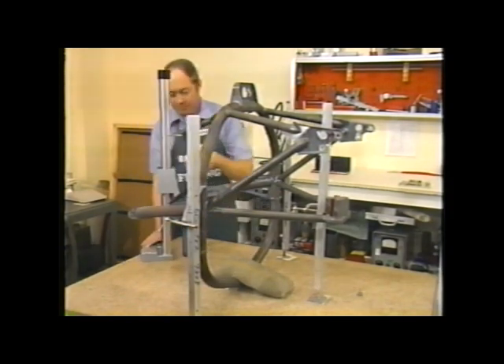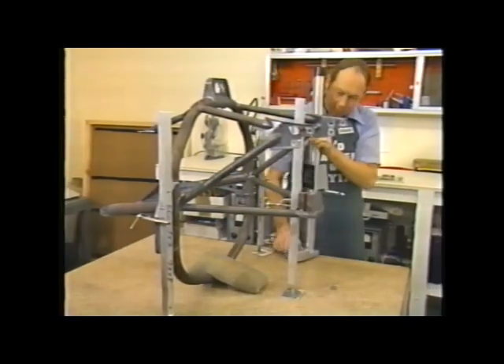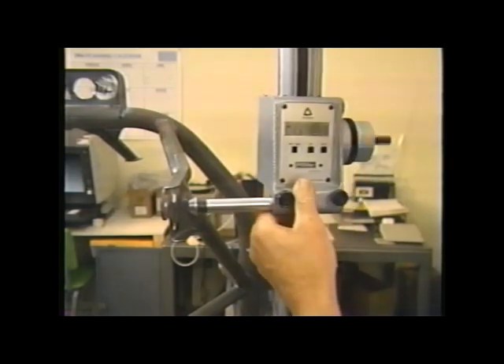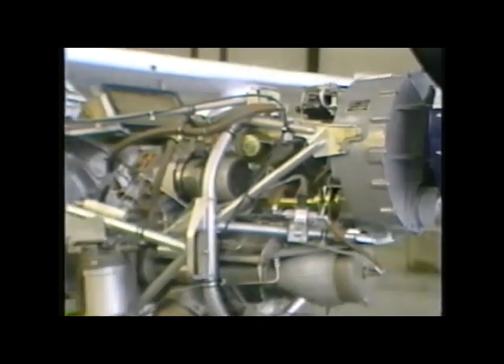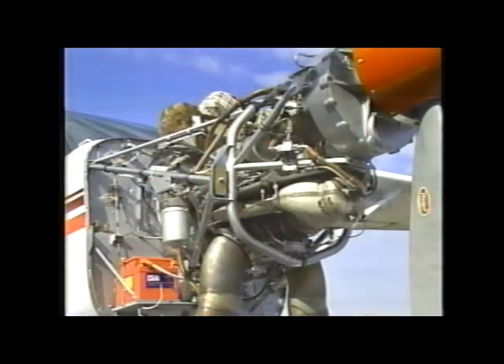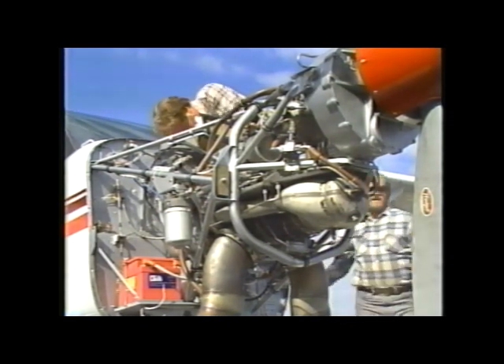The engine to gearbox frame assembly performs many functions. Built from 4130 chrome moly steel, it holds the engine and gearbox in perfect alignment. However, in operation, it cradles the turbine, protecting the engine from high torque and stress loads induced by the propeller. These loads travel down the frame to the mounting points and are carried directly to the airframe, bypassing the engine.